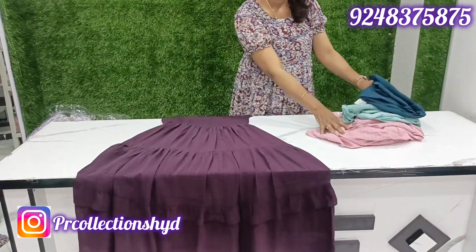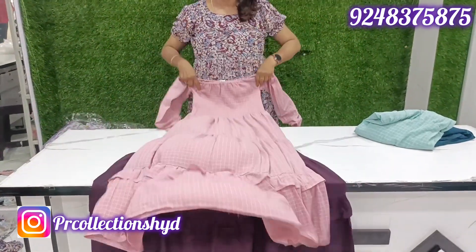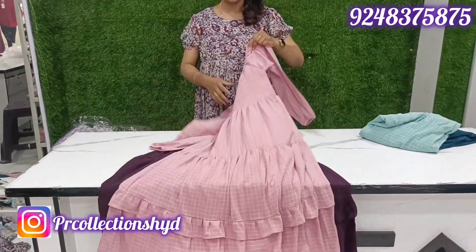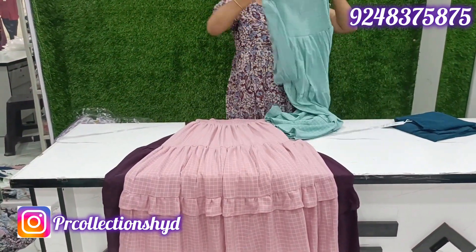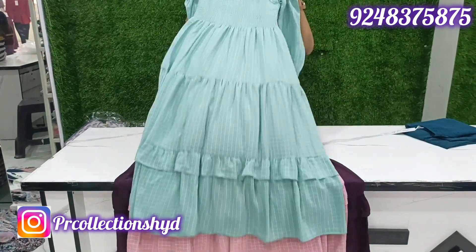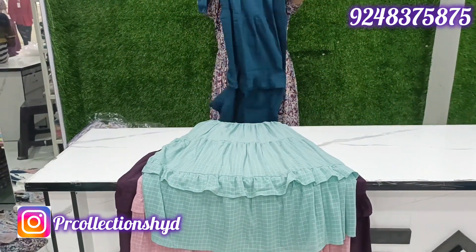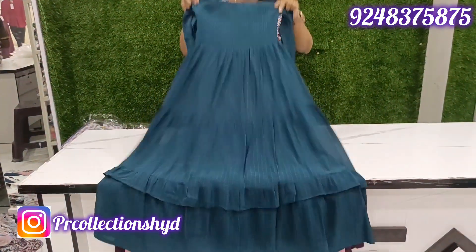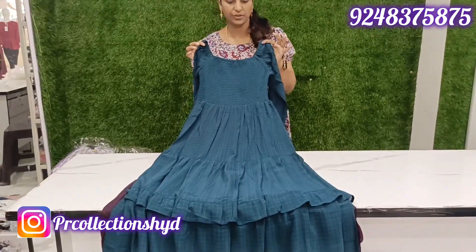Wine color, peach color — second color is peach. Light green color, teal color. Dark color is dark indigo blue. Four colors available. Price just ₹199 only.